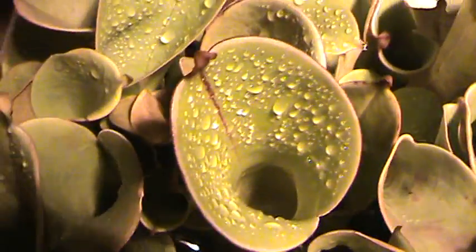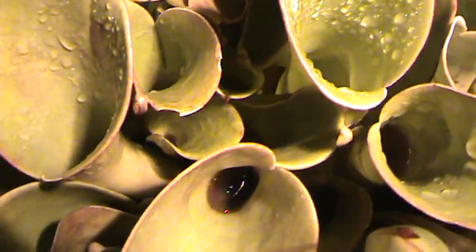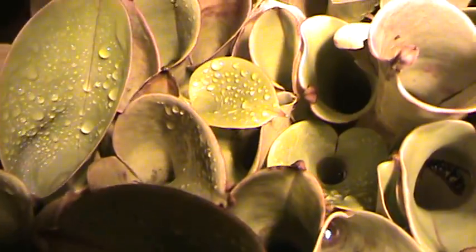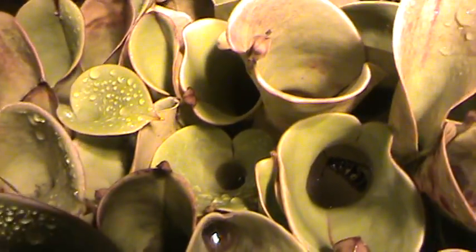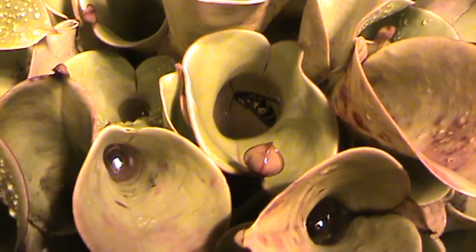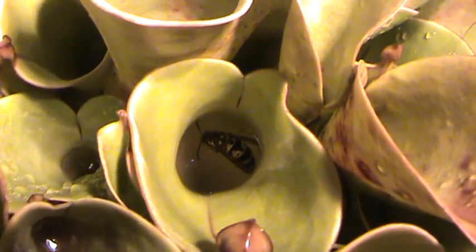Today I'm going to show you down inside all the hungry mouths of my Heliamphora. This is a South American pitcher plant that lives in the tops of the Tepui Mountains, and the leaves, as you can see, can catch all sorts of prey.